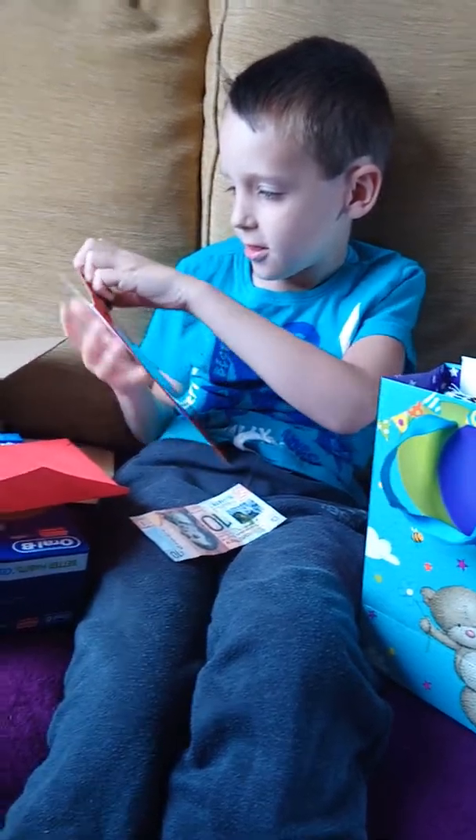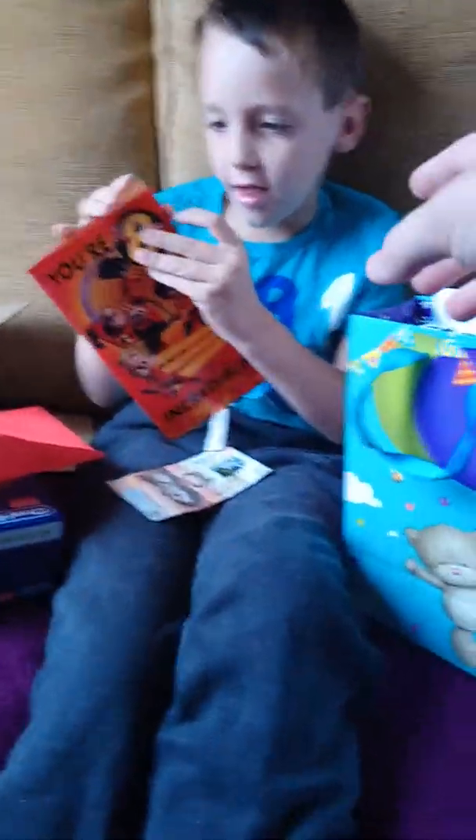Great Aunt Cassandra, Great Uncle William, Jill and Callum. Callum and one else.